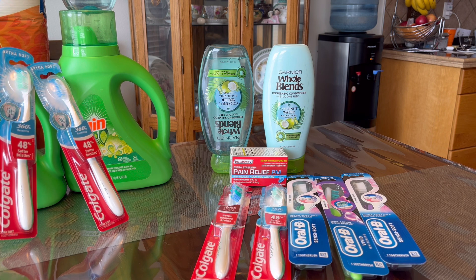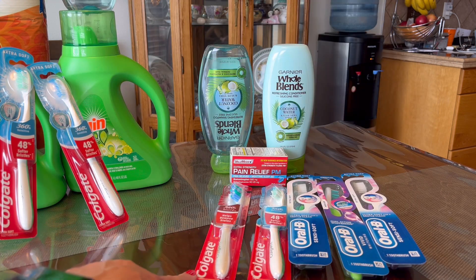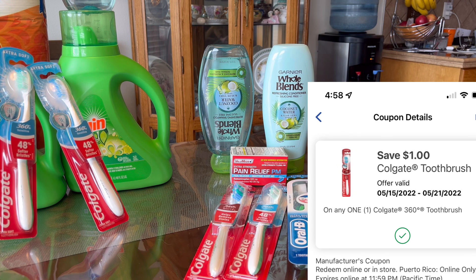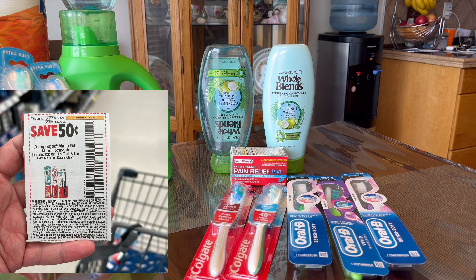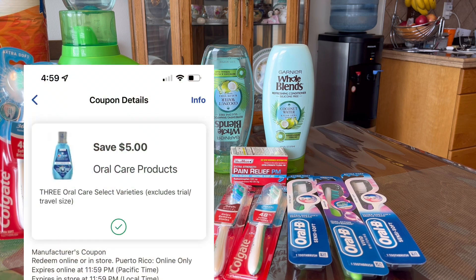I also have the Oral-B toothbrush. They are on promotion: buy two get $4 in registered rewards. This toothbrush is $2.99 and that $1 coupon is not coming off, but I used a 50-cent paper coupon. You can check coupontom.com for the schedule of those inserts — it is 50 cents off of one for manual toothbrush. I used two of those and got the Oral-B toothbrush because we have $5 off of three digital coupons.